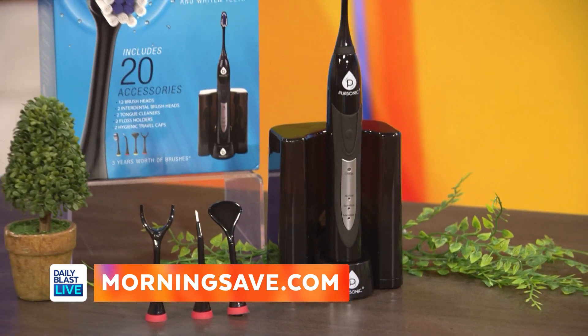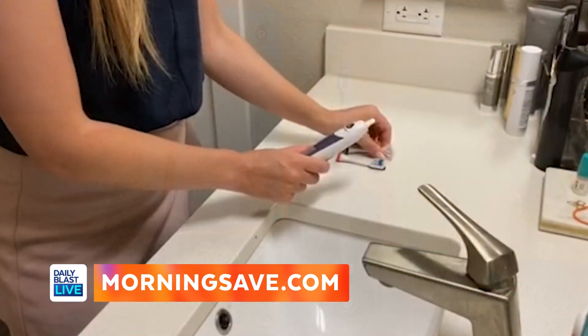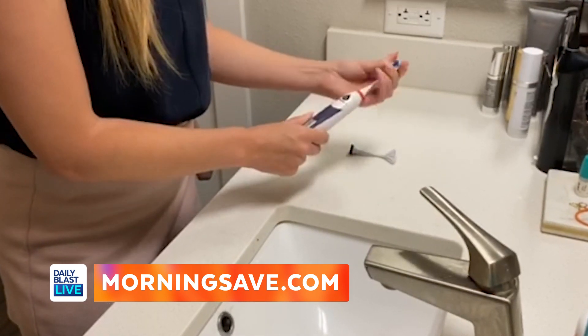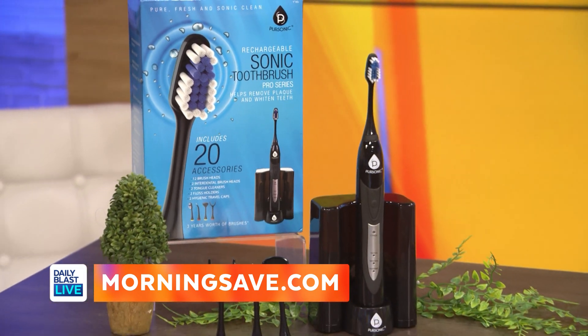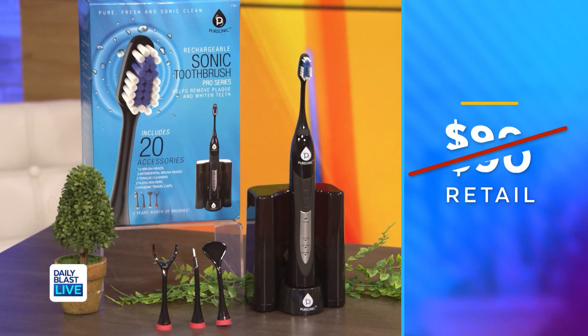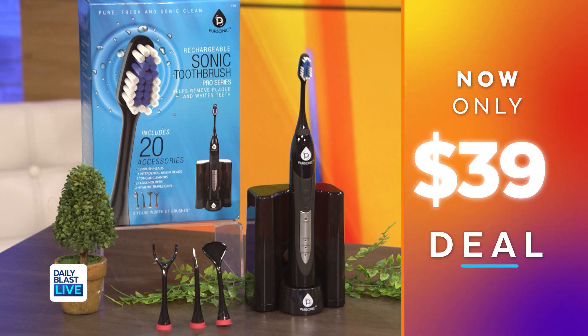It comes with 12 different brush heads for your oral health care — that's three years worth of brush heads — and it has tongue cleaners and floss holders, so it's perfect for any hard-to-reach areas. It can remove the toughest stains so your teeth look naturally white. It comes in black or white, and normally it's $90 but right now it's only $39, saving you 57%.